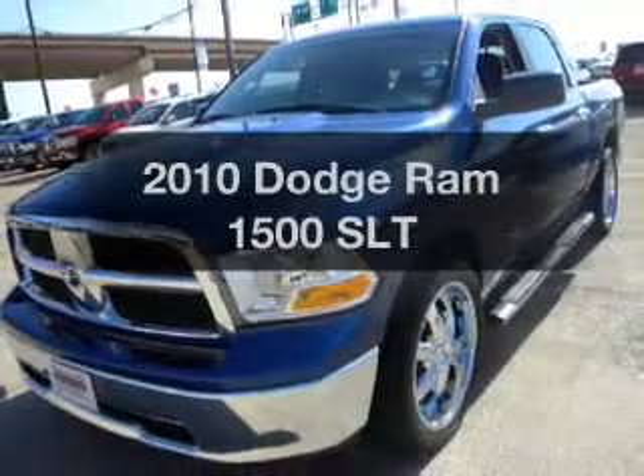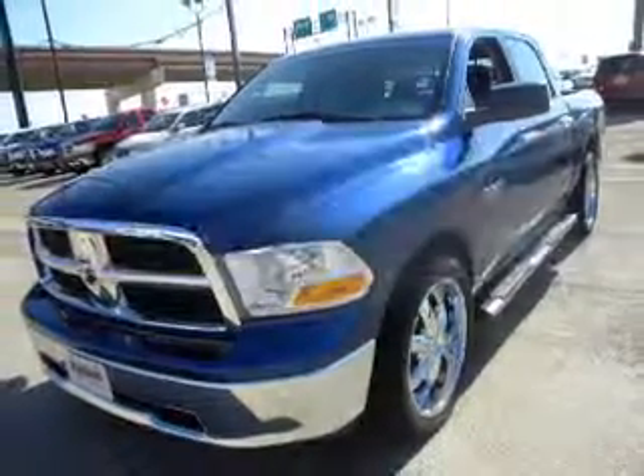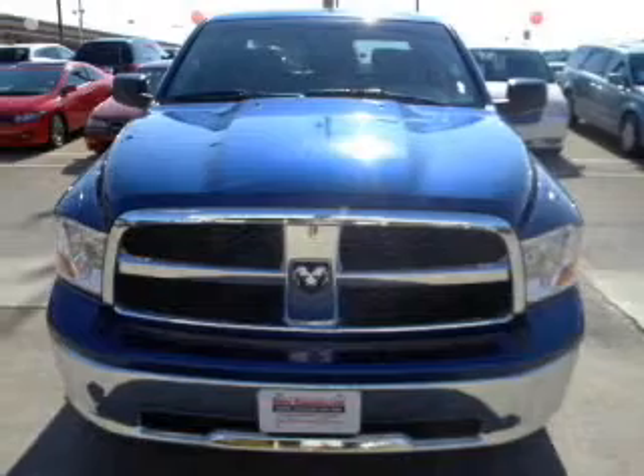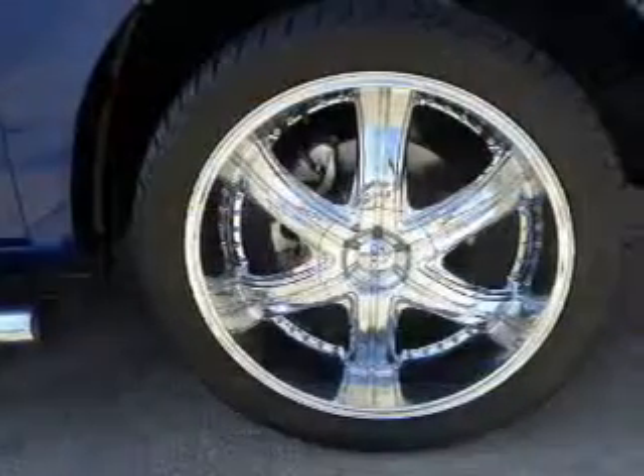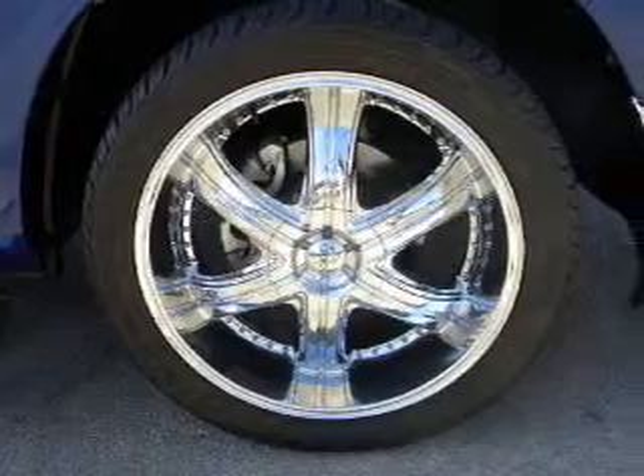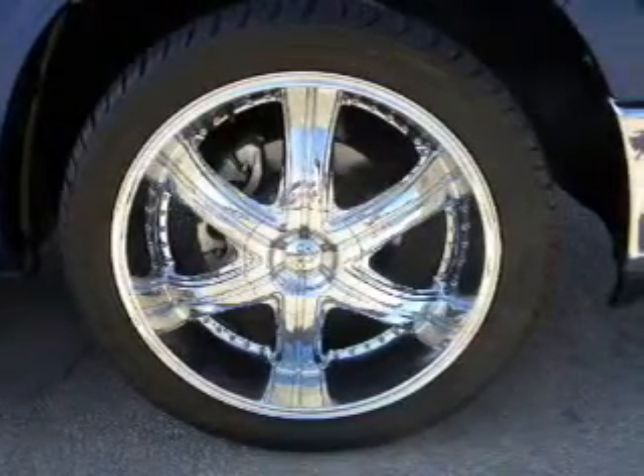Travel the roads in style and comfort in this great vehicle with a powerful 8 cylinder engine connected to a smooth shifting automatic transmission. Stand out from the crowd with premium wheels. Brake safely with the anti-lock braking system.